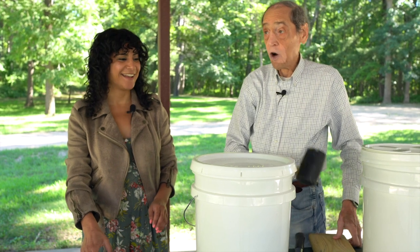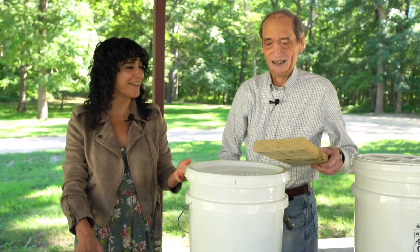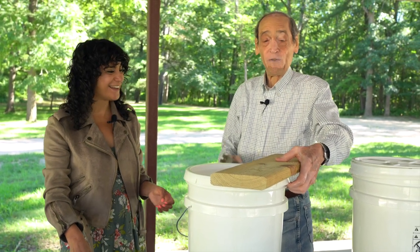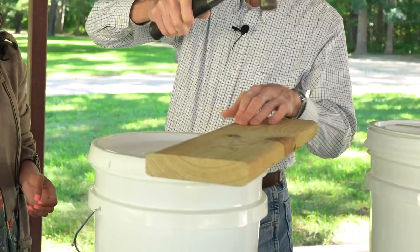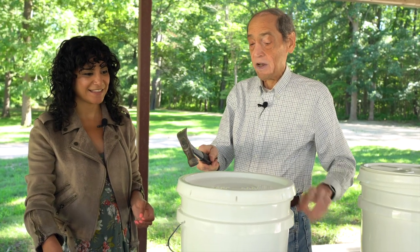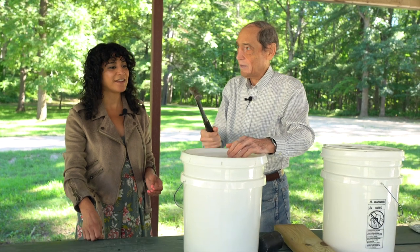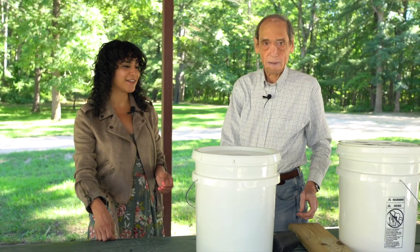If you don't have a rubber mallet, what's the best approach? You can use a block of wood and a regular hammer. You just need something that's going to distribute the pressure a little bit, because it might break the bucket if you really whack it with a regular hammer.